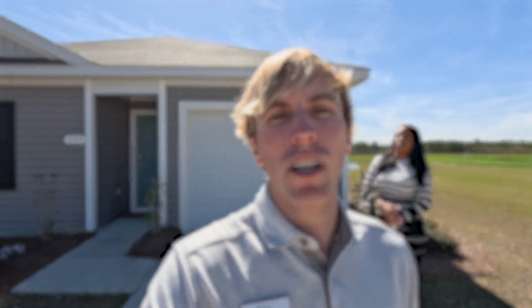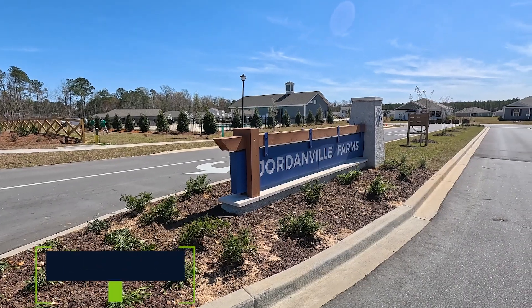Are you looking to move closer to the beach with bigger lots, affordable prices, and a new construction community? Well, today I got that for you. I'm Gavin Burseth from BRG Real Estate, and today we are at Jordan Field Farms in Aynor, South Carolina.